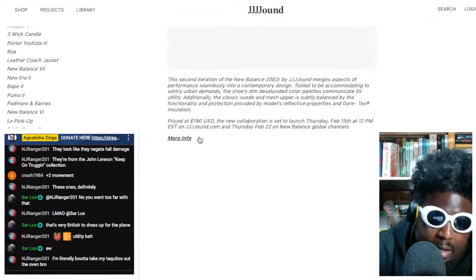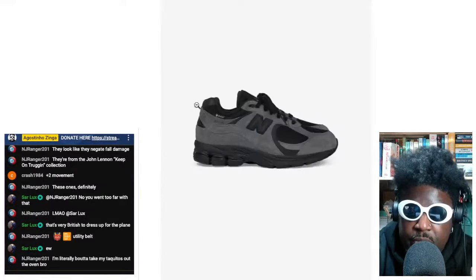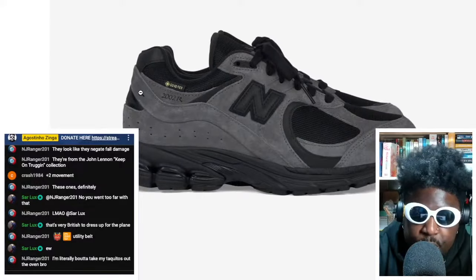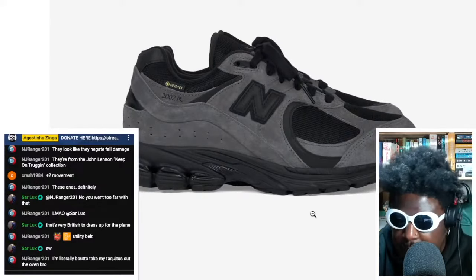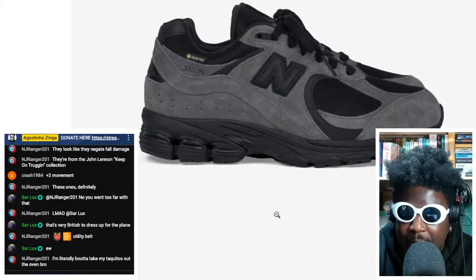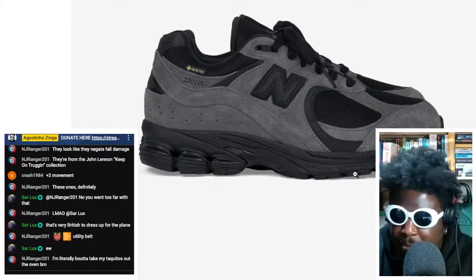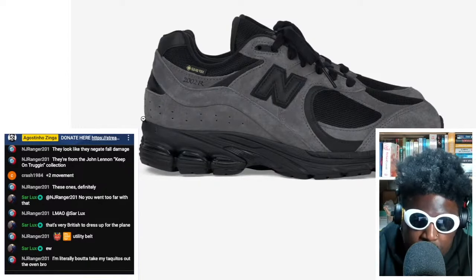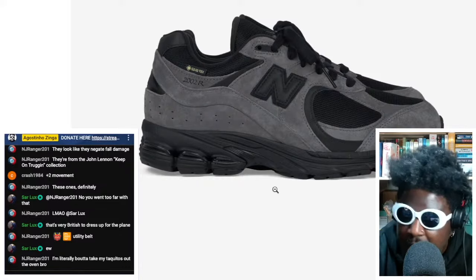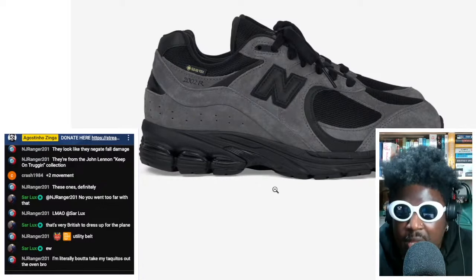They look absolutely beautiful. You've got this amazing gray upper with loads of suede all over it. I love that it's got a solid color block on the midsole and outsole. Sometimes with darker colorways it's tempting to break up the colors with a white midsole, but I like this one-tone block — it creates structure and depth and makes them look a bit thicker.